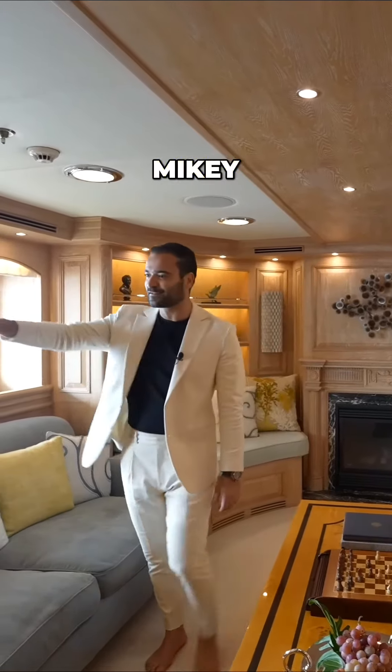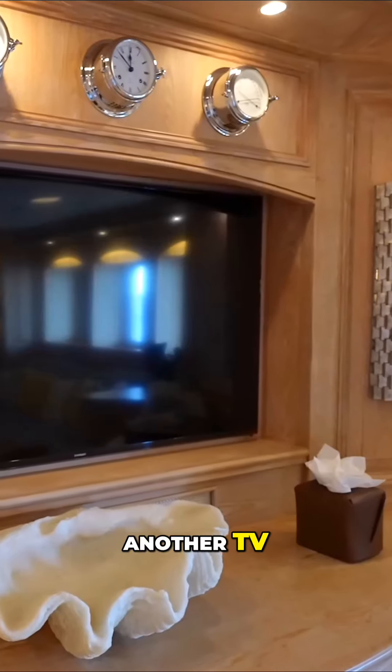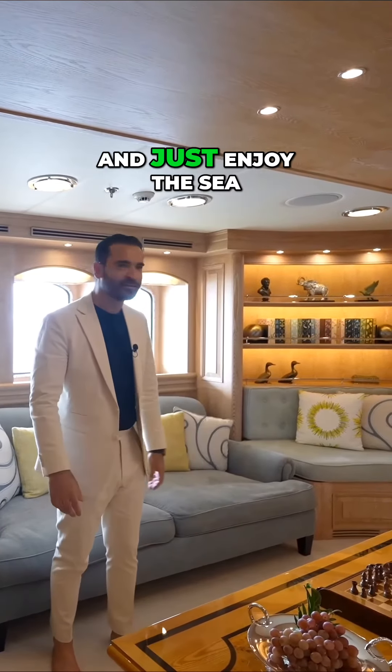Look at some of these details. I have a built-in map wallpaper with recessed lights, another TV, these dials. I cannot imagine what it's like to charter a vessel like this, be on board for weeks and just enjoy the scene.